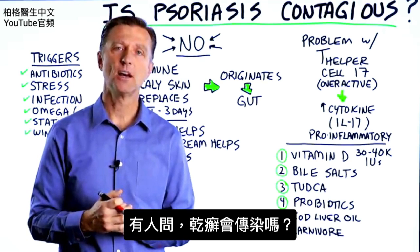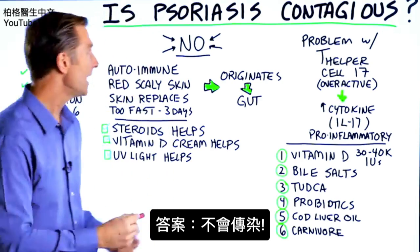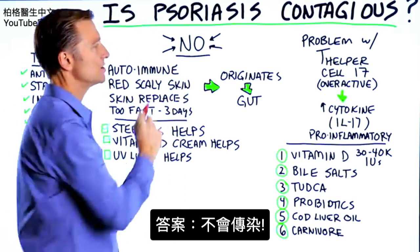Someone had a question: is psoriasis contagious? Well, it's a big fat no — it's not contagious.